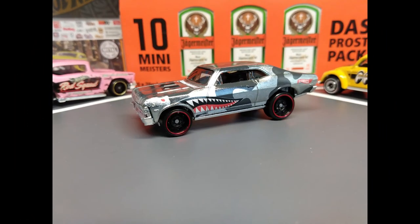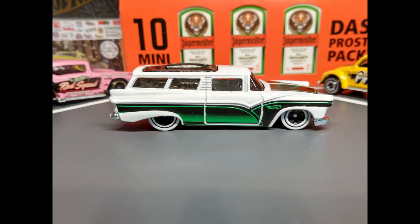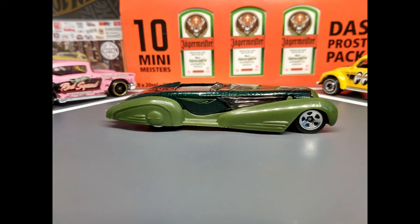Another Zamac Walmart Store Exclusive. They call it the 8th Crate. Custom Cadillac Fleetwood. The Grand Slam — now let's go, the Grand Slam!